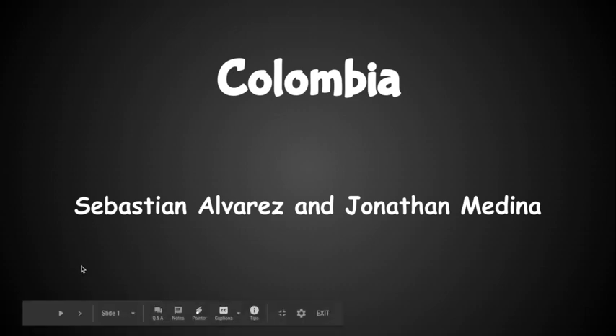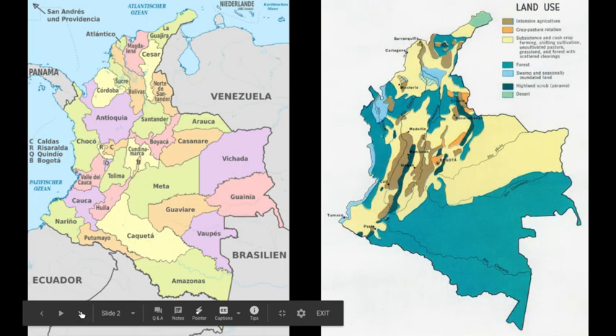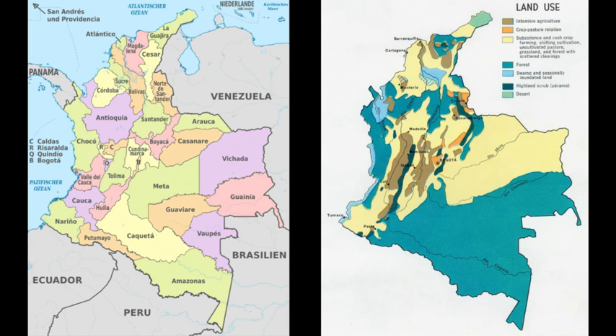Colombia, by Sebastian Alvarez and Jonathan Medina. These are two maps of Colombia.